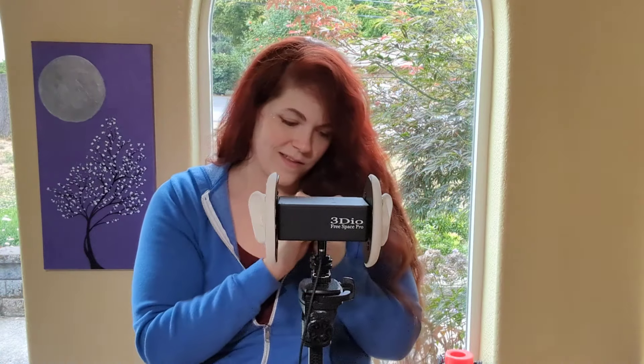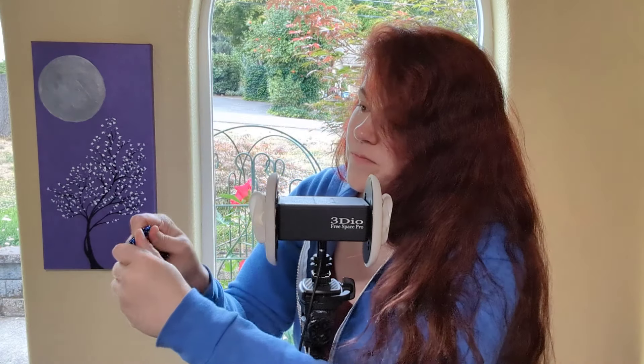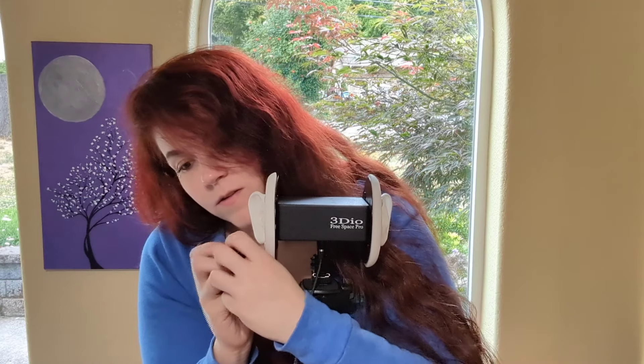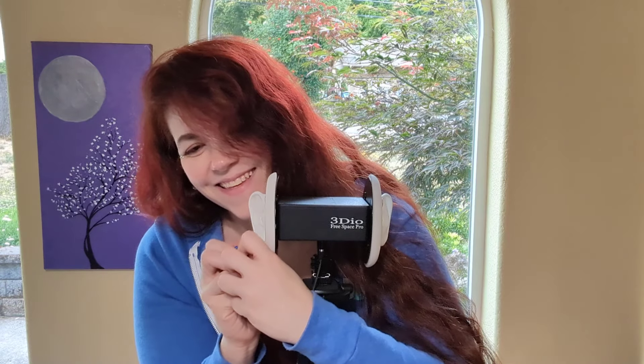There's this crunchy sound that they can do. Oh yeah, I like that. And then if you just individually do them... I want to see what I'm doing. I really love playing with these.